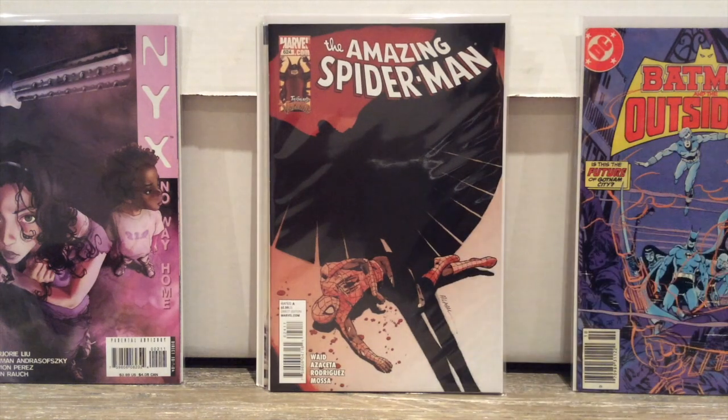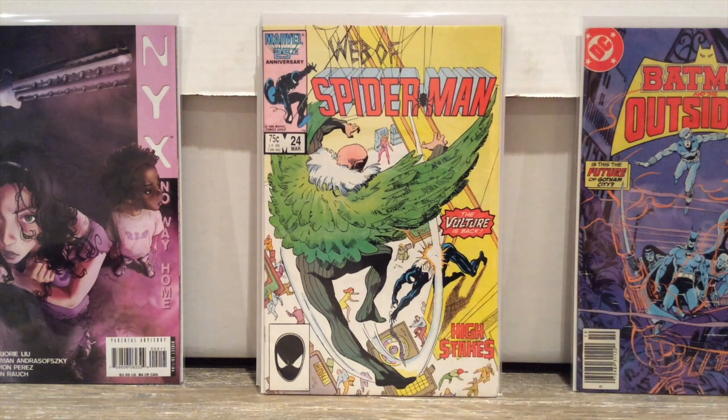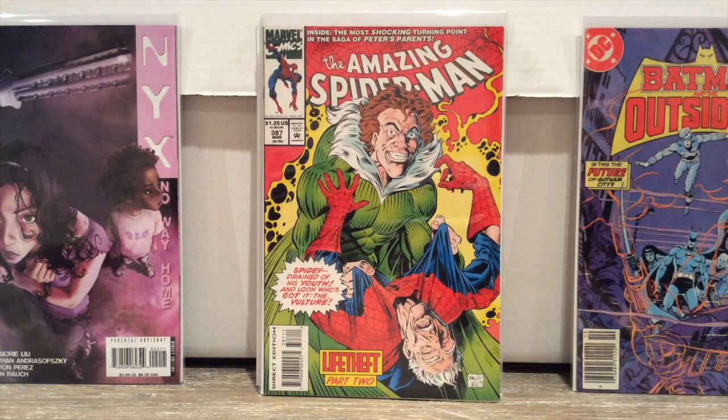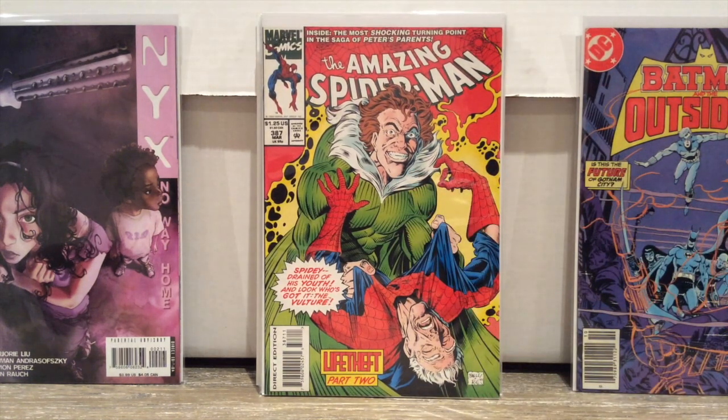Here's Amazing Spider-Man 624 by Mark Waid — love this silhouette coming down over Spidey. Web of Spider-Man number 24, 'The Vulture's Back, High Stakes' — the Vulture in a casino, that's trouble. Then Amazing Spider-Man 387, leading up to number 400 — the death of Aunt May, who didn't even stay dead. This is when the Vulture got young again. Marvel was convinced at the time that nobody wanted to see an old man villain. Now he's about to be the villain in their biggest movie. Everything's cyclical.